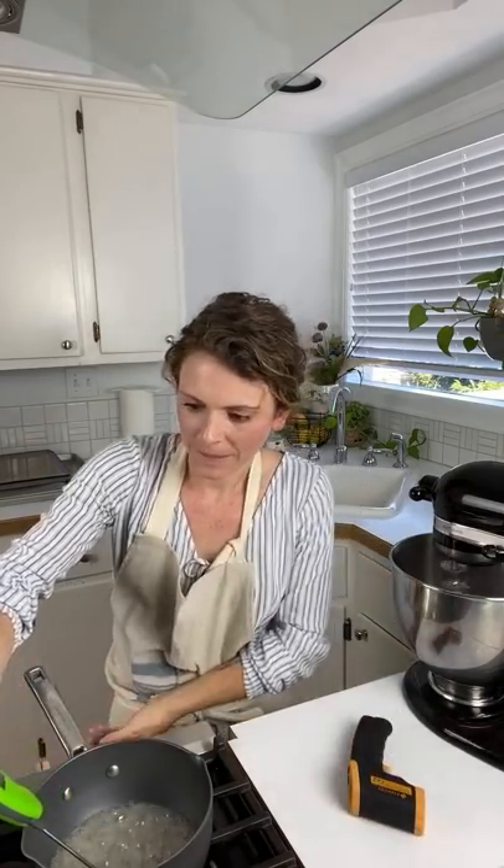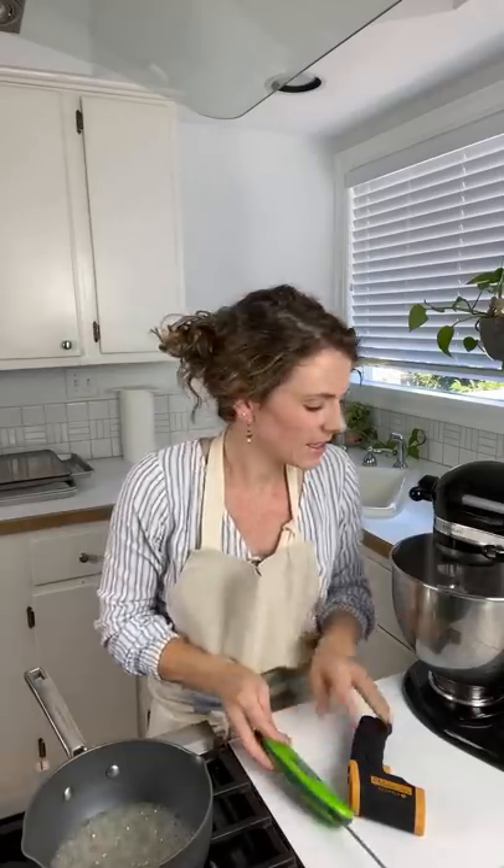I got one of these point-and-shoot thermometers after our last live — we'll see if it works, I don't trust it yet. It says it's hotter than my other one, which freaks me out. My sugar syrup is at 119, 120. It's at 120 and I moved it around, and it was 120 in lots of places.